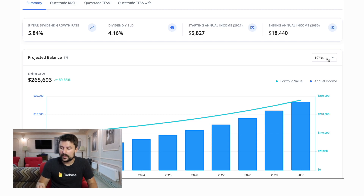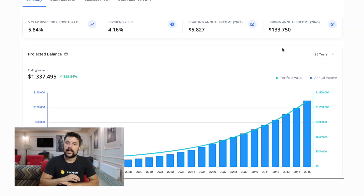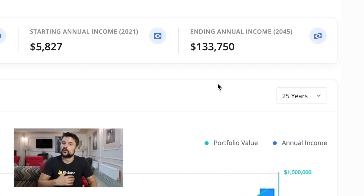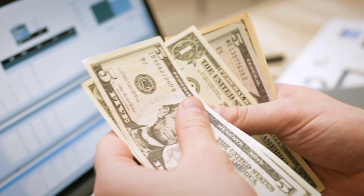If you look at 25 years from now, without any sort of effort on my side — just stopping investing today — the ending annual income is going to be $133,000 a year in dividends alone. That brings us to around $11,000 in dividends per month. This is based on data from the stock market's historical growth levels over the last 100 years. Now, if I factor in contributing around $36,000 a year — my current goal — and put that number in and update the chart, in 25 years my annual dividend income is going to be around $465,000. Crazy.